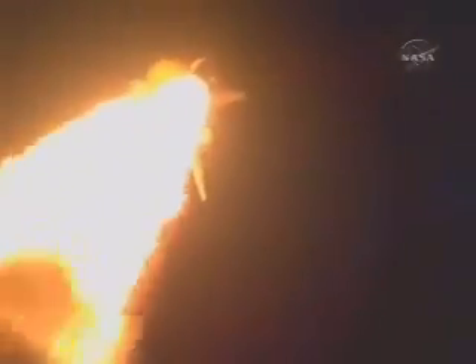Speed a thousand miles an hour, altitude one mile, downrange one and a half miles from Kennedy Space Center already. Three good engines throttling back to two-thirds of rated thrust. Passing through maximum dynamic pressure, about to go supersonic.